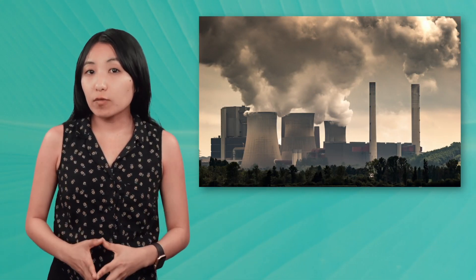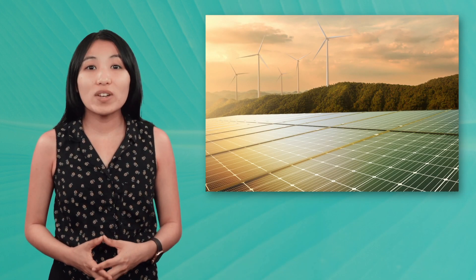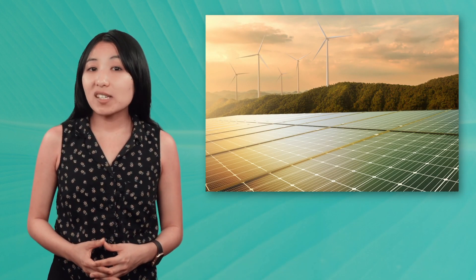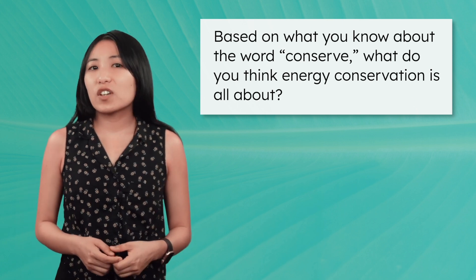In our last few lessons, we've explored various forms of energy. We've looked into non-renewable forms, like fossil fuels, and renewable forms, like solar and wind energy. One of our biggest takeaways is that no energy source is perfect — they all have benefits, but there are costs as well. This is where energy conservation comes into play. Based on what you know about the word conserve, what do you think energy conservation is all about?